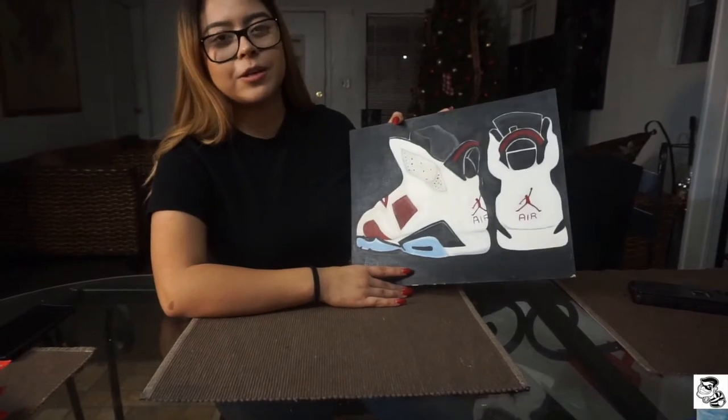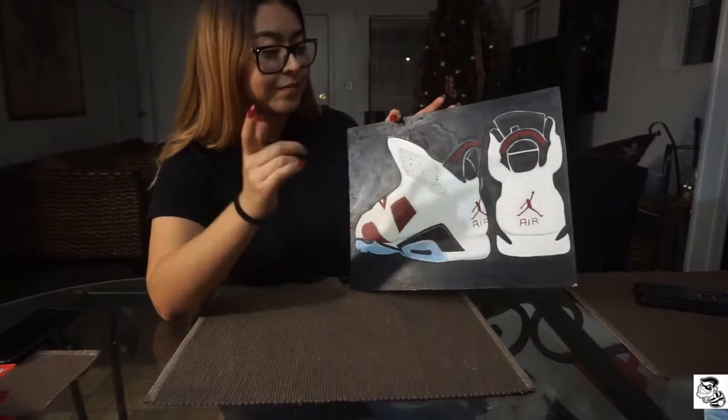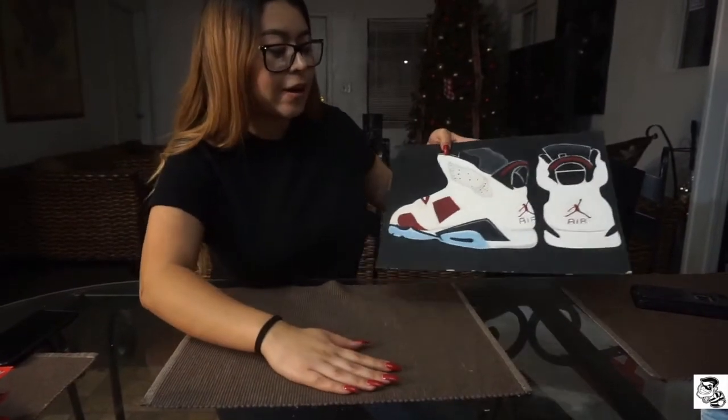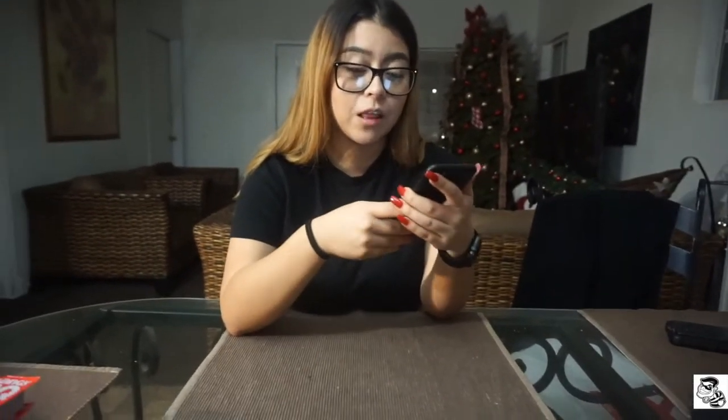I finished it the night before his birthday. I had work the next day and I was like, you know what, I need to finish it right now. And yeah, I actually liked how it came out. I have a couple more — let me pull them up from my Instagram, because like I said, I've given a lot away.